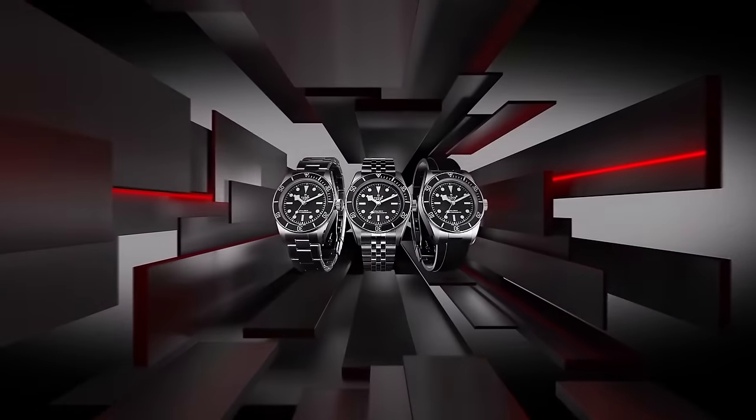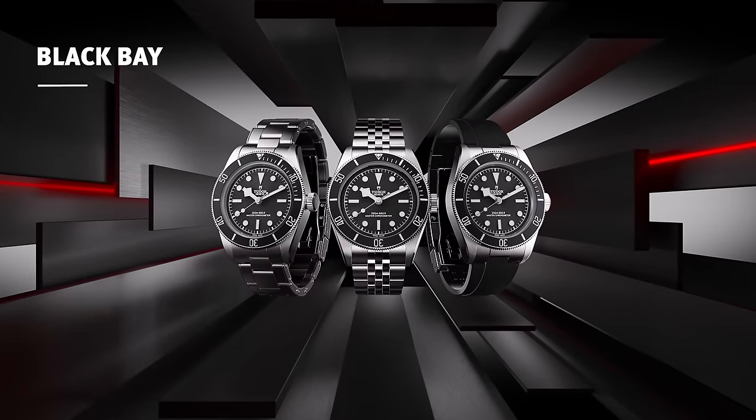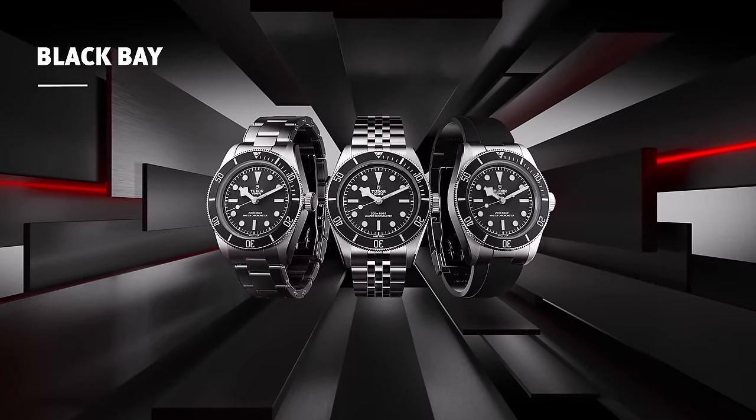It's the watch I wish the actual Rolex Submariner was — a bit more casual and a lot less flashy — switching ceramic for aluminium and crown guards for none. There aren't even any fake rivets to complain about. For me, this is S-tier.